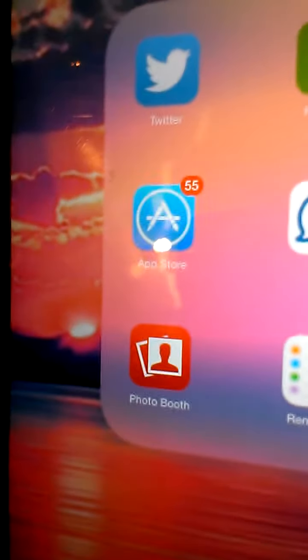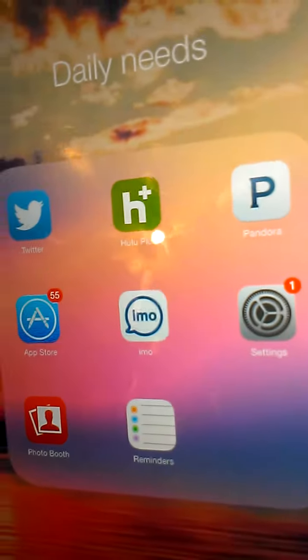I have Daily Needs: Twitter, Hulu, Pandora, App Store, IMO, Settings, Photo Booth, and Reminders.